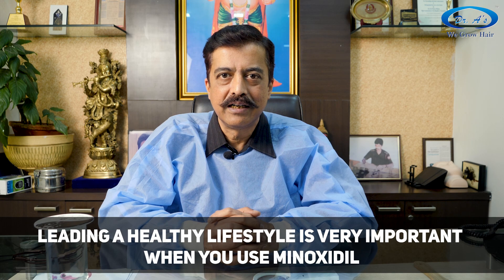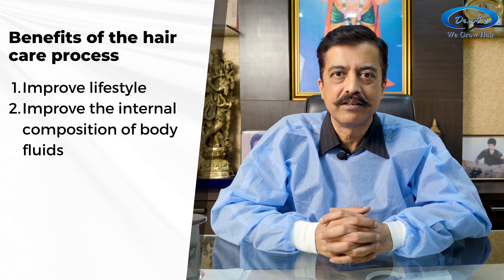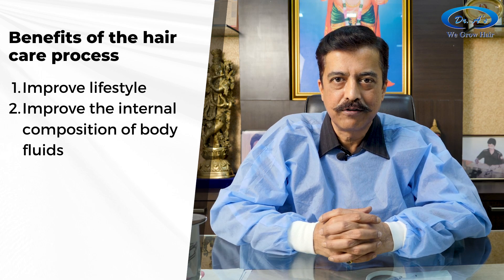Many times doctors do not have either the time, or they simply don't explain this to you. So understand that if you are going to take any medicine, especially minoxidil, then you have to lead a healthy lifestyle as well. If you need any advice, I am here for you. We will send you a hair care process free of cost so that you can improve your lifestyle and the internal composition of your body fluids, giving your hair the best nutrients and the best environment to grow.